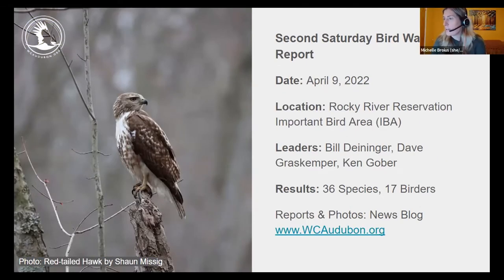The April 9th Second Saturday walk started at 38 degrees and ended at 39 degrees with scattered showers and brief sunshine. Seventeen observers spotted 36 species. Highlights included 15 Golden-crowned Kinglets, five Brown Creepers, two Winter Wrens, a first-of-year Hermit Thrush posing on a fallen tree, a Barred Owl in a pine tree visible to all, a Red-tailed Hawk on an active nest, and a Red-breasted Nuthatch at the feeding station. Lots of great birds — plenty more expected this month.